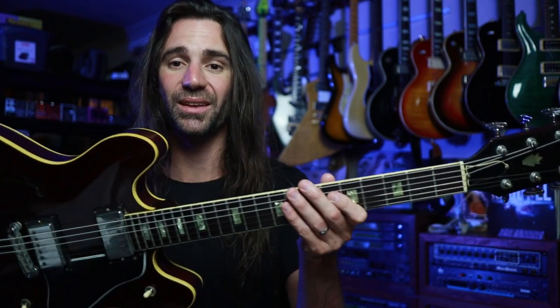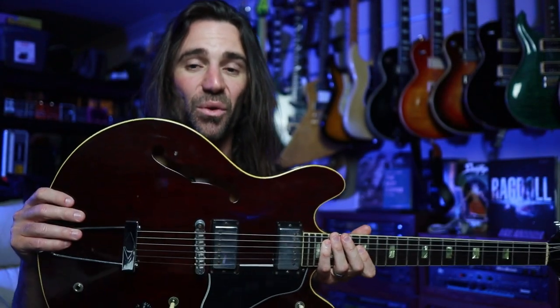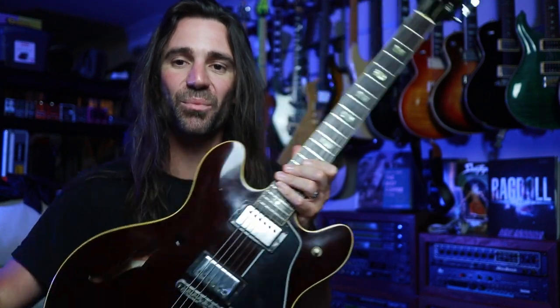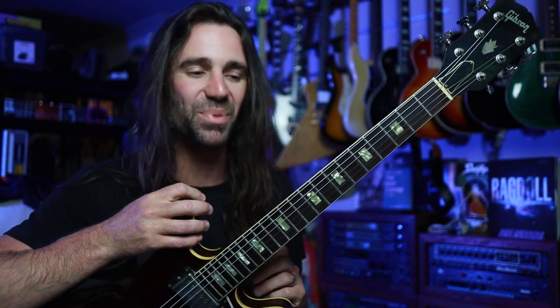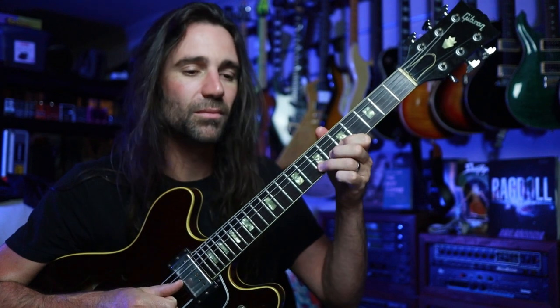There are a lot of guitars here, as you can probably see. So which one out of this collection do I love but maybe not play as much as I should? It's probably this guitar — a late seventies, early eighties ES-335. It was one of my dad's main gigging guitars when he was gigging back in the day. It's become one of my main recording guitars. This thing just layers so well — you can hear it on just about every Ragdoll recording at some point. It's got a little coil tap down here on the bottom horn, it's got the trapeze bridge, and it's basically fretless.